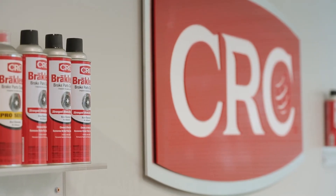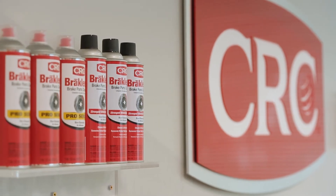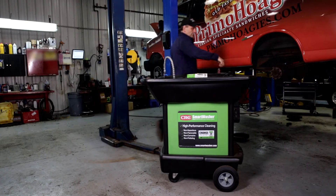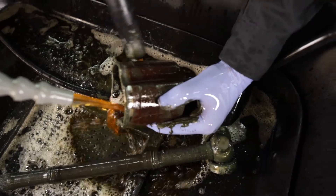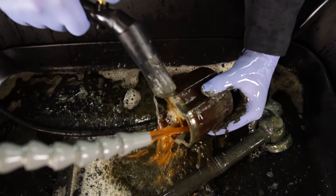We've been first to market with many industry-leading products such as CRC Brake Clean, the number one selling brake parts cleaner in the world. Our passion for innovation continues today with our global initiative of introducing and developing eco-friendly products based on sustainable technologies such as bioremediation. This reinforces our commitment to making sure the health and safety of our users and the environment are at the forefront.